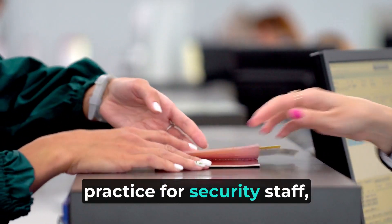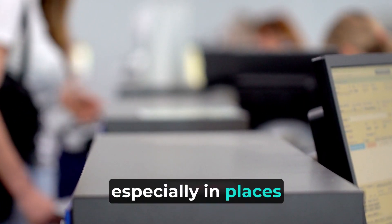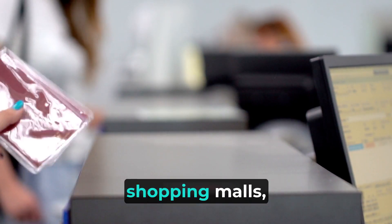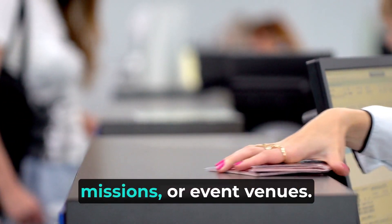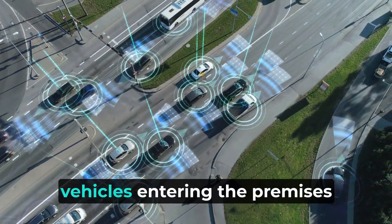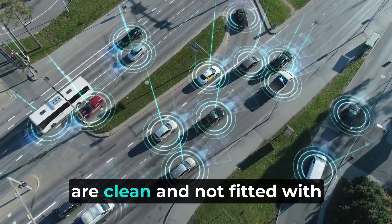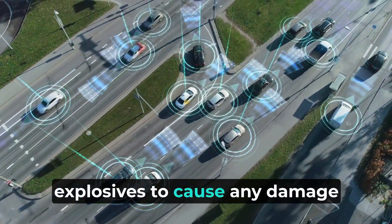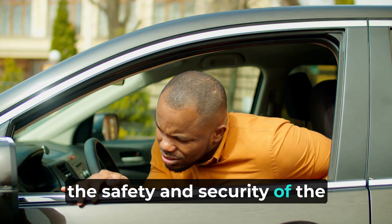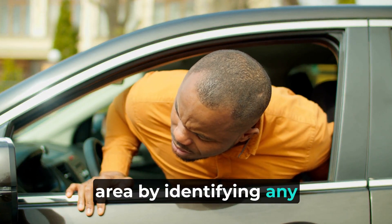Checking a vehicle is a common practice for security staff, especially in places like parking lots, entrances to secure facilities, shopping malls, embassies and diplomatic missions, or event venues. The goal is to ensure that vehicles entering the premises are clean and not fitted with explosives, to prevent any damage to people or assets, and to ensure the safety and security of the area by identifying any potential threats.